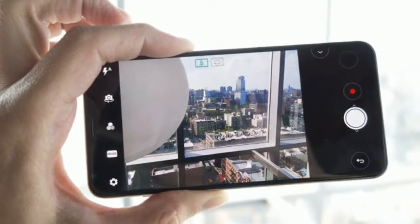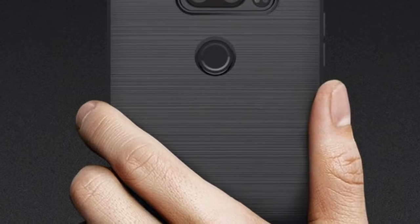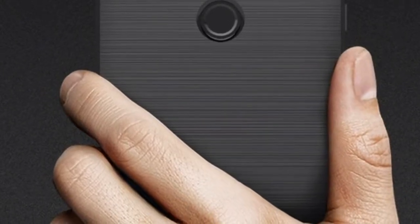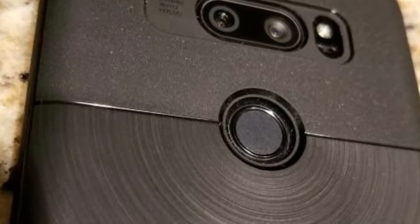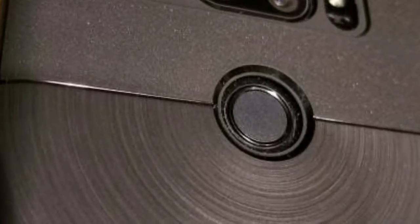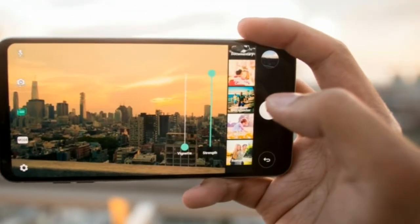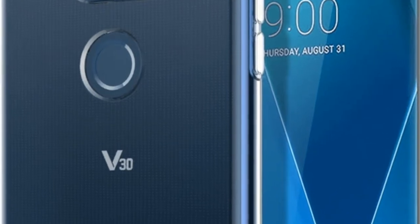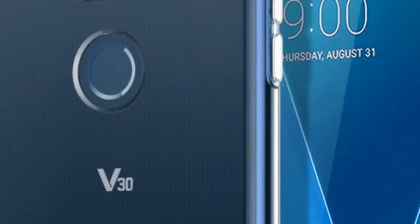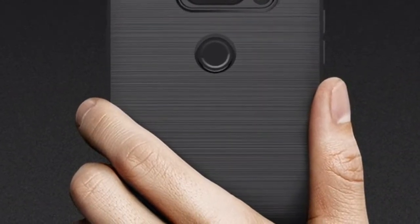Looking at the new LG V30S ThinQ design and specs: we are looking at 6GB of RAM where there was 4GB before, 128GB and 256GB internal storage configurations instead of 64GB and 128GB, and a brand new color — Moroccan Blue — which joins Platinum Gray. The design and specs are otherwise the same as before, and that's okay for most people.